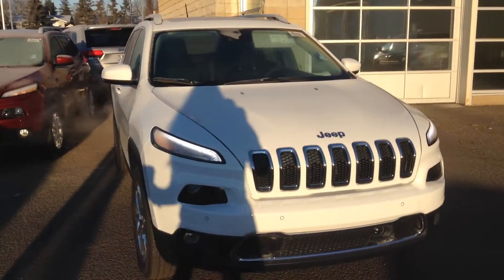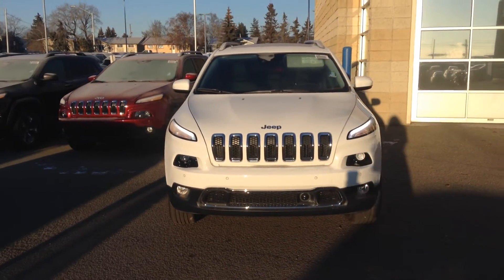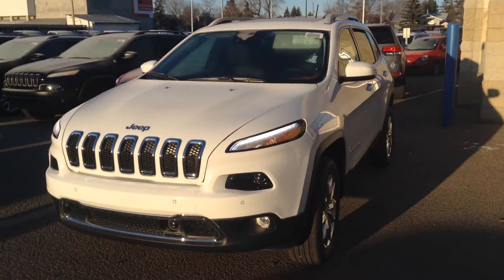Let me know what you think of this option. If you need to get in contact with me, you can call me at the store. The number here is 780-473-6388. Thank you for your time and I hope you like this vehicle.